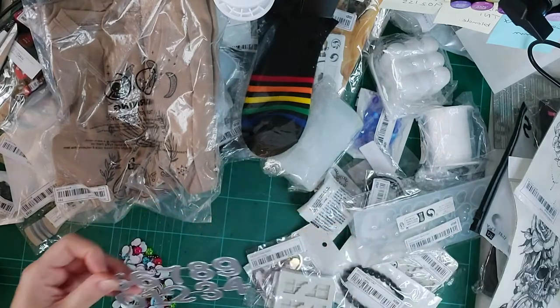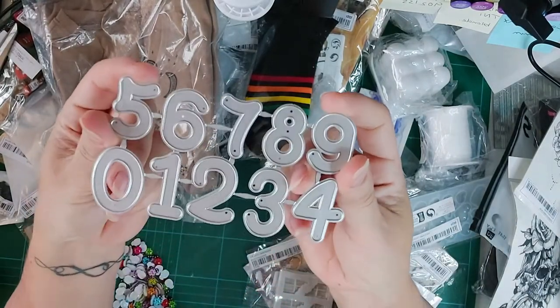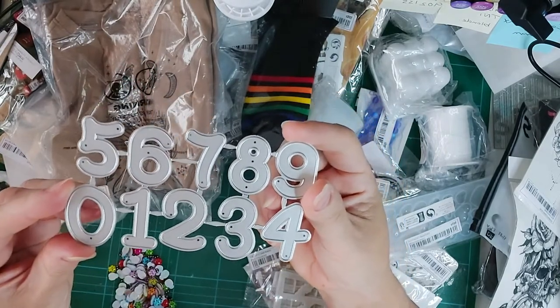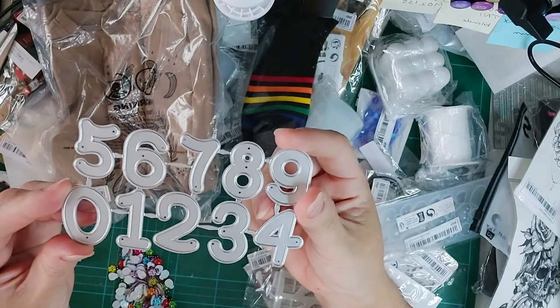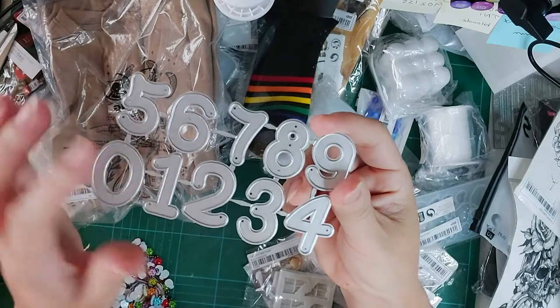I also got lots of numbers and letters in different shapes — I really love this bubble effect. I think I've got an alphabet in there but if not, I really hope they bring out an alphabet in this same design.